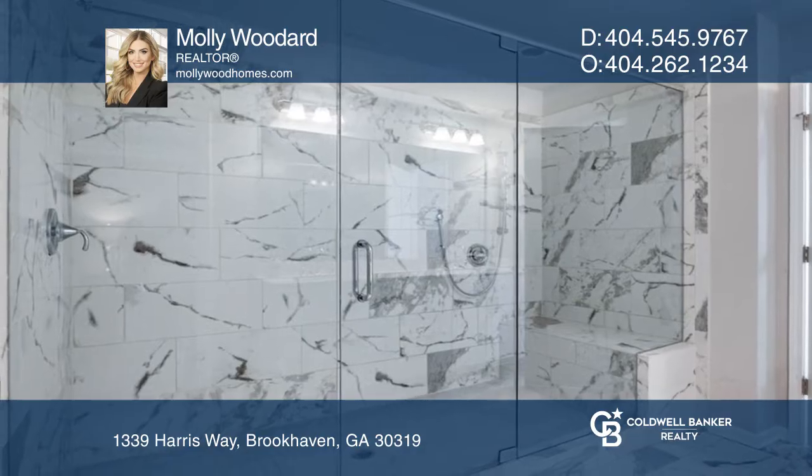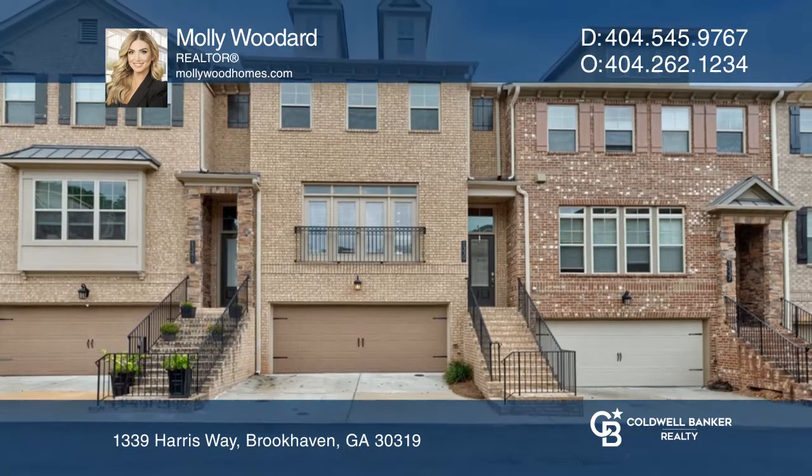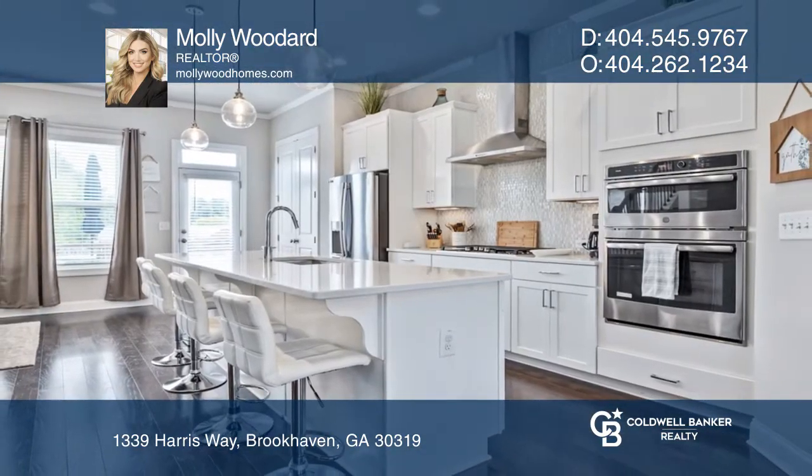Upstairs you have a large primary suite with a walk-in closet and an amazing spa-like shower. Check out this must-see home by scheduling a tour with Molly Woodard.